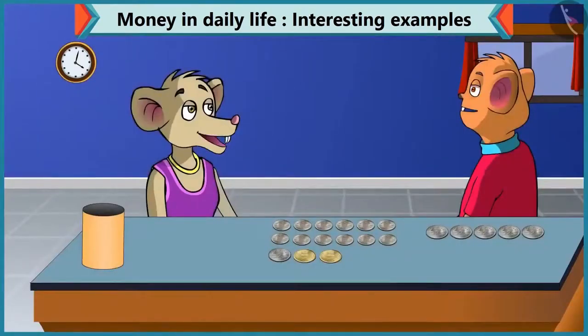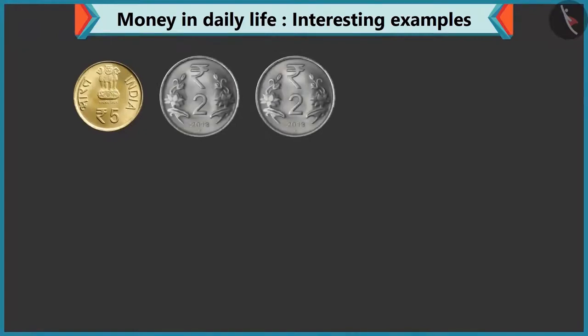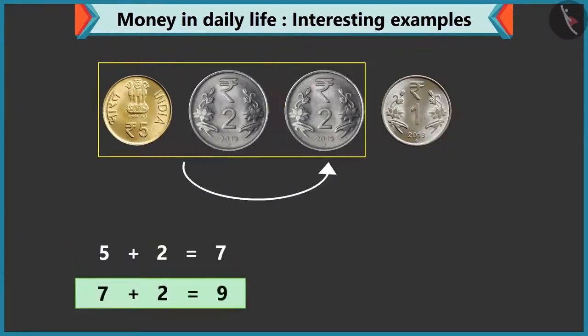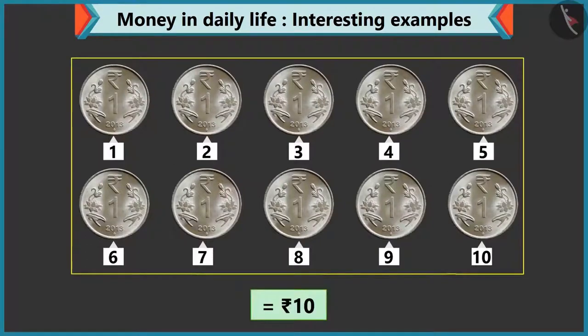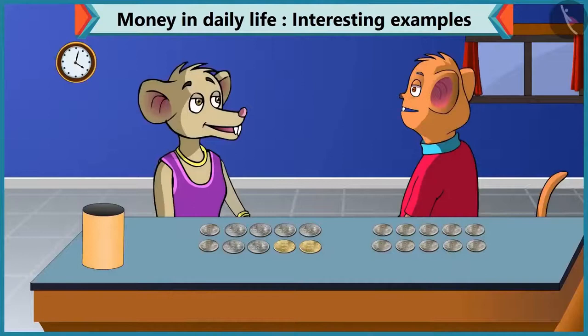Can we make ten rupees in any other way? Yes, you can make ten rupees by adding a coin of five rupees, a two rupee coin, and a one rupee coin. If we add five and two, it is seven. Seven and two will become nine, and nine and one makes ten. Even if you add ten coins of one rupee, that will make ten rupees too — one, two, three, four, five, six, seven, eight, nine, and ten. So Chi-Chi, you can make ten rupees by adding different coins.